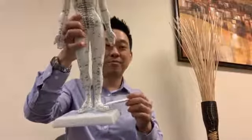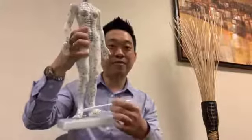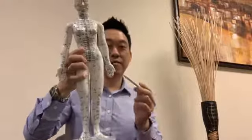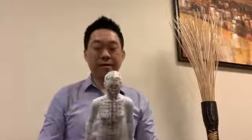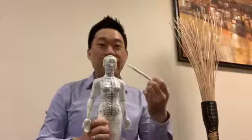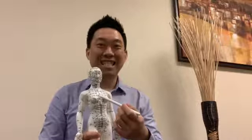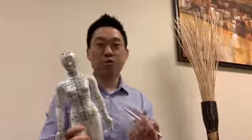Most of the time it's in the feet — people feel tingling, burning, pain in their feet, the bottom of their feet, in their toes, and sometimes in their hands. One of the worst cases we've treated is where the patient felt burning, numbness, and tingling throughout the whole body, even in his face.